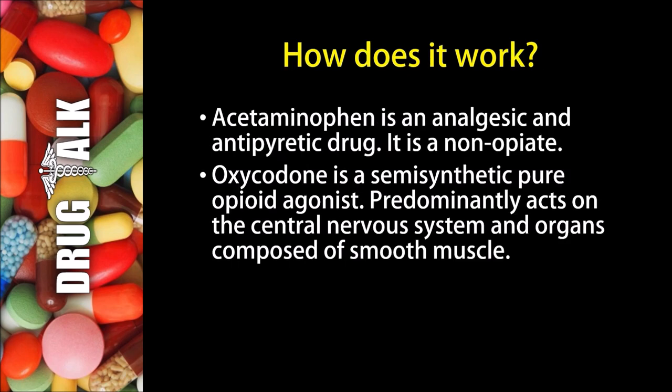So how does this medication work? It is a combination product containing acetaminophen and oxycodone. Acetaminophen is an analgesic and antipyretic drug — it is a non-opioid. And oxycodone is a semi-synthetic pure opioid agonist. It predominantly acts on the central nervous system and organs composed of smooth muscle.